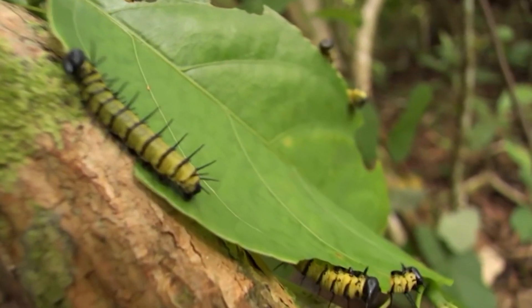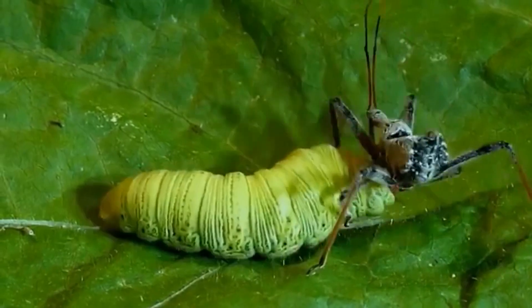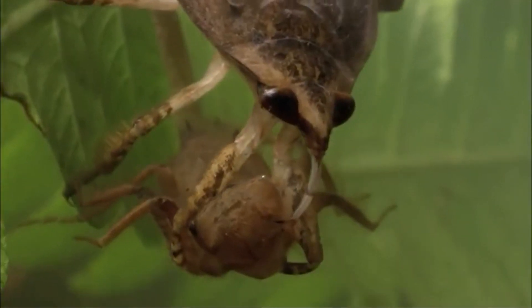We at Top 10 World welcome you to our channel, and to keep you informed, motivated, and amused, we're here again with a list of the Top 10 Insects with Insane Hunting Skills. So, without further ado, let's get into the video.